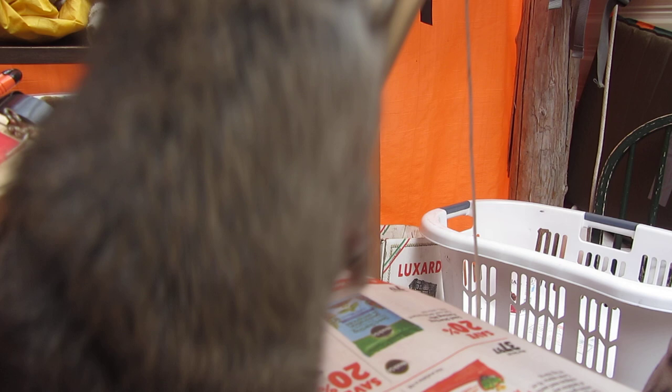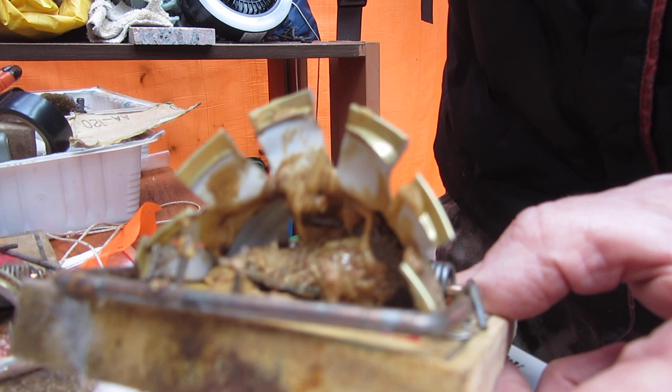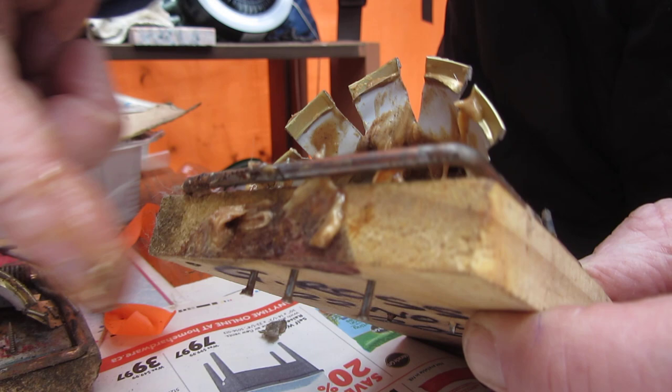Always put plenty of bait on your trap, work it into the pad, and put a bit around the area as ground bait to attract them in. They lick this stuff first at the front — nothing bad happens, they think — so they lose a bit of wariness and then hit the bait on the trap with quite a bit of enthusiasm.